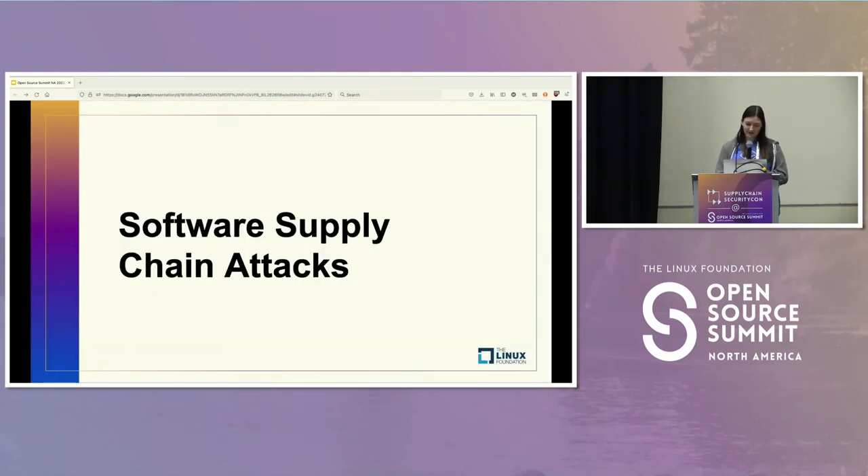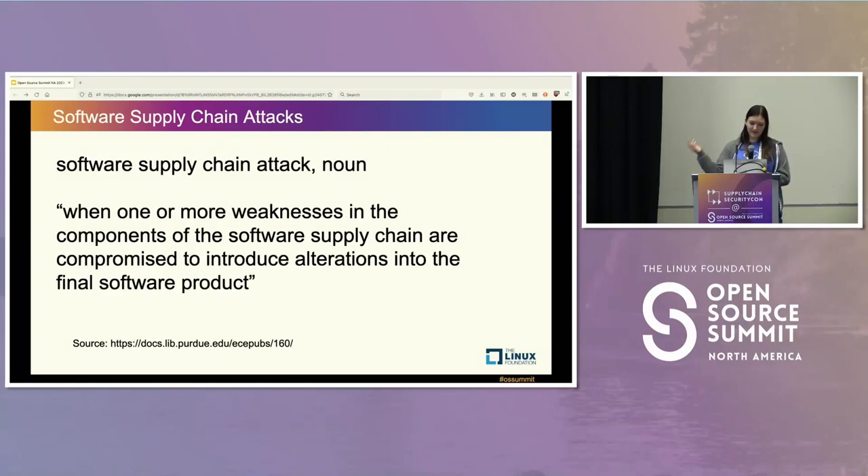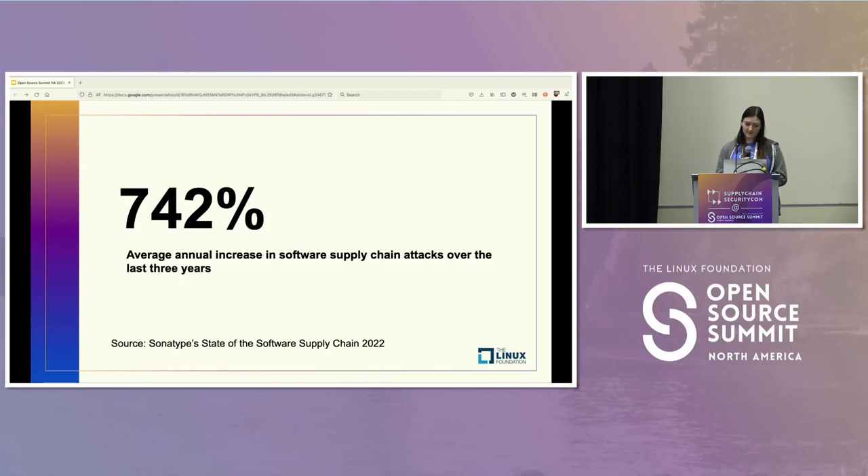In case you have missed it, software supply chain attacks are a thing we've heard a lot about. One definition: a software supply chain is a collection of systems, devices, and people which produce a final software product — just the steps to making the software. An attack on the software supply chain is when one or more weaknesses in the components are compromised to introduce alterations into the final software. We've seen a large increase in these attacks recently. The 2022 report released by Sonatype had a 742% increase, and the 2023 report will likely be higher.